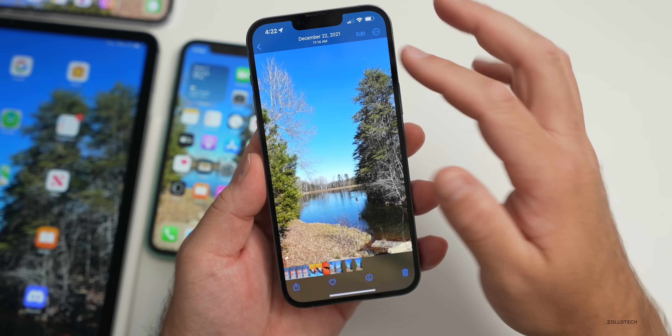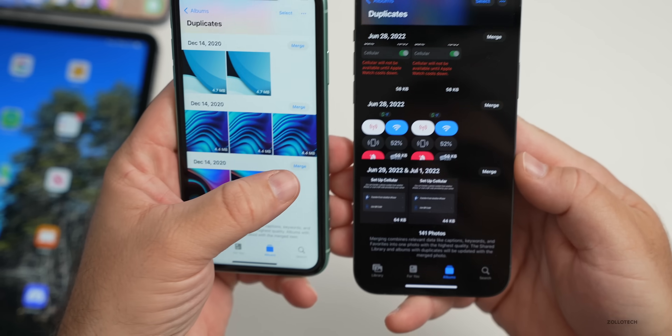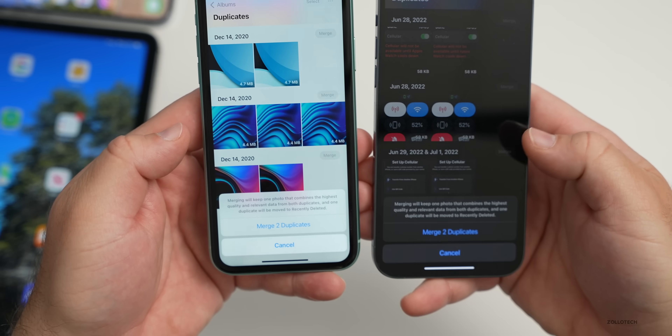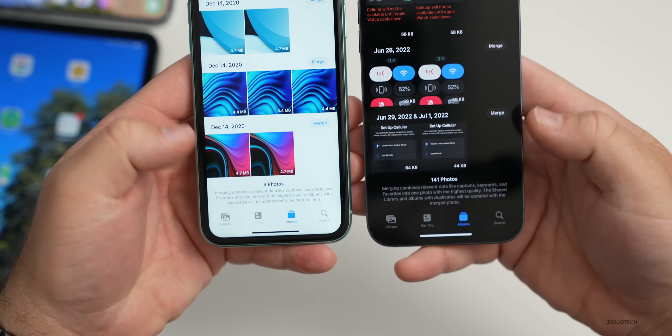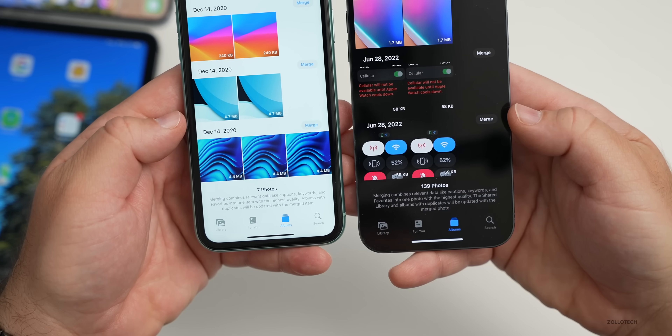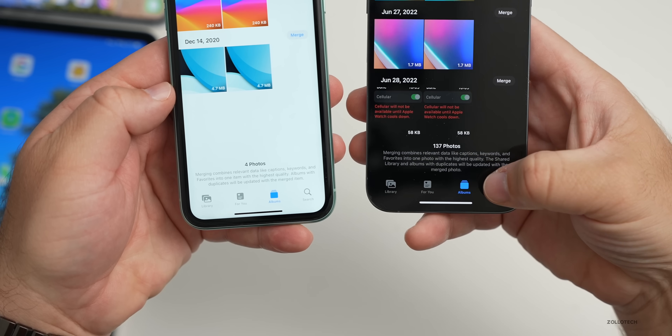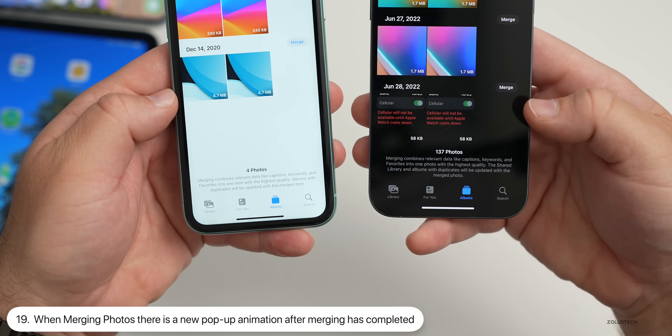There's also something new with duplicate photos — when you tap Merge to merge duplicates, there's a little animation change at the bottom on beta 3 compared to before. It's a small update but something they've changed.